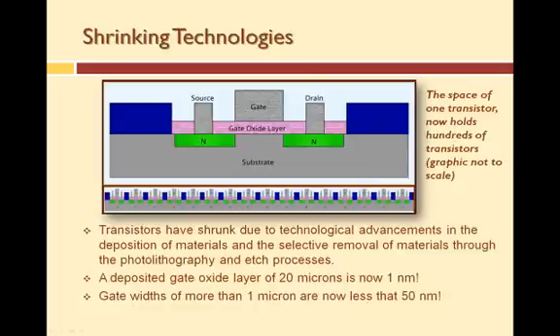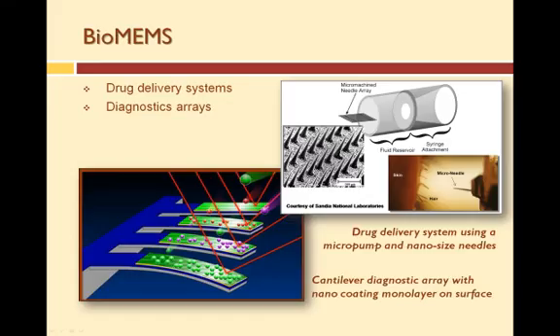Semiconductors have evolved over the years with technological advances in the deposition of materials and the selective removal of materials through photolithography and etch processes. Deposition layers have become thinner and etched widths have become smaller. A deposited gate oxide layer used to be 20 microns or larger — now it can be as thin as 1 nanometer. Gate widths have shrunk from more than 1 micron to less than 50 nanometers. As devices shrink, the necessity to use nano-sized objects when constructing micro-sized devices increases.